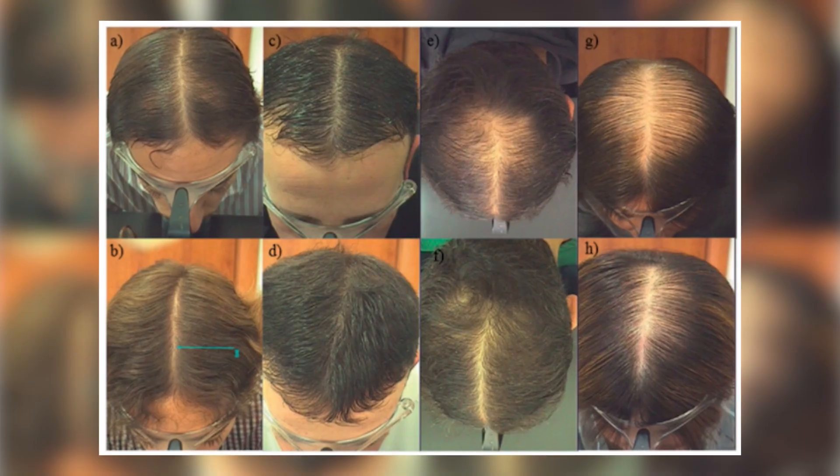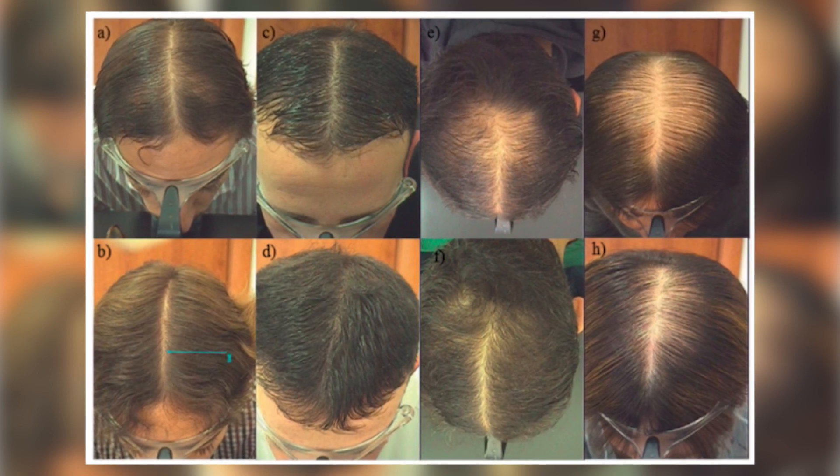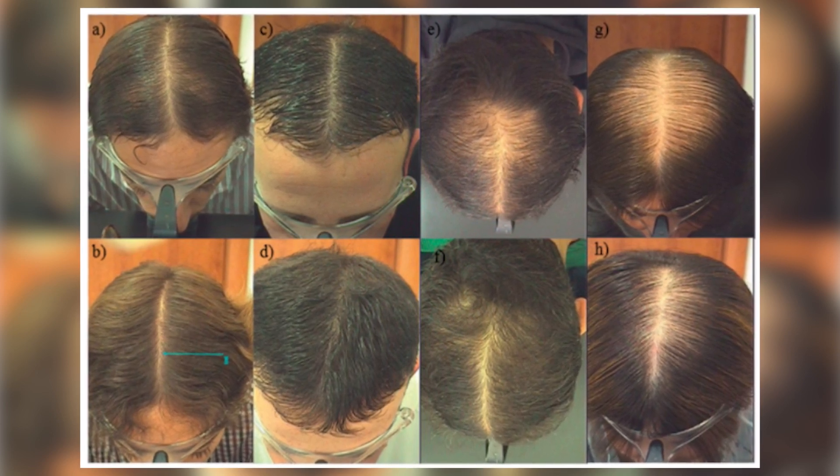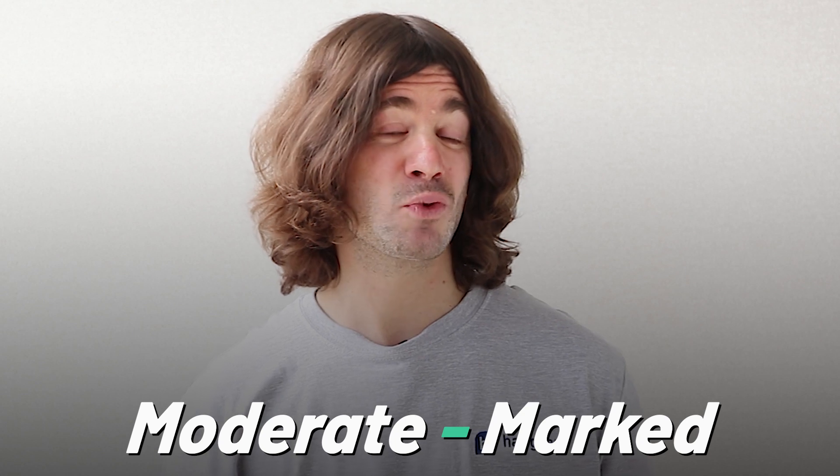In these photos, you can see the before and after of some men who were treated with cetirizine. At the top row, you see the baseline photographs, and at the bottom row, after six months of treatment. Pause this video if you'd like to study the photos in more detail. These kinds of results would be classed as 'moderate to marked' — improvement that is easily visible to the naked eye, and in some cases striking.